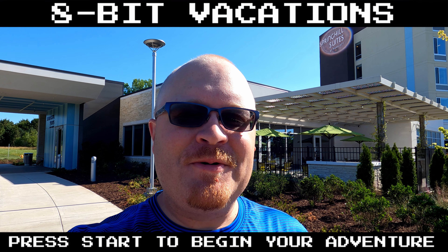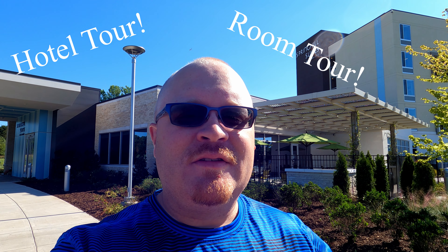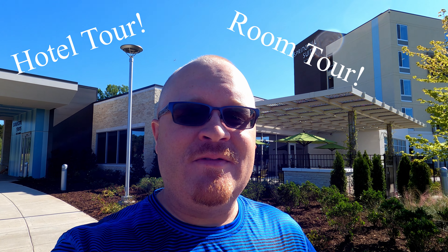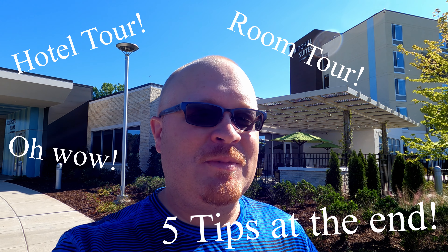Hello world and welcome to Carowinds' only on-site hotel, the Spring Hill Suites. We're going to go in there and give you a little tour of the hotel, let you see the gym, the pool, stuff like that, and also give you a room tour. At the end of this video I'm going to give you five tips on how to improve your stay here, so make sure you stick around. Let's get at it!